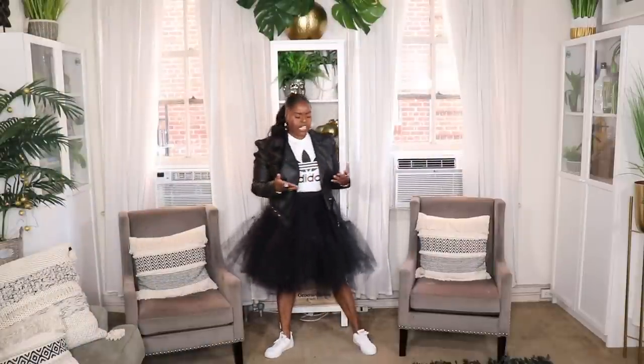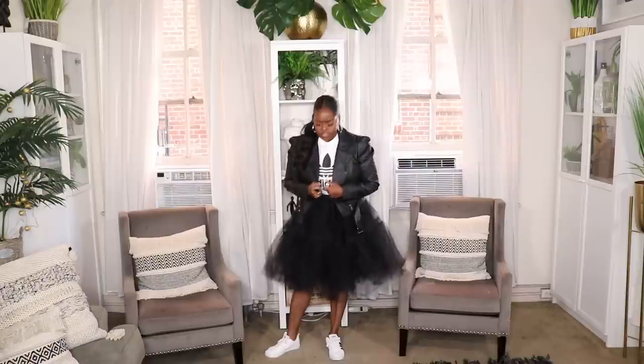Here is my next outfit — I put a sporty spin on the skirt. I threw it on with an Adidas trefoil t-shirt from ASOS and a puffy shoulder moto jacket from Boohoo, then added my classic Adidas sneakers. I love the contrast of this ballerina skirt with a sporty t-shirt — contrast is what keeps fashion exciting and fresh. You've got that feminine skirt, the edgy puffy-sleeve moto jacket, and sneakers. This is a look I'd wear anywhere — shopping, going out, even a date.